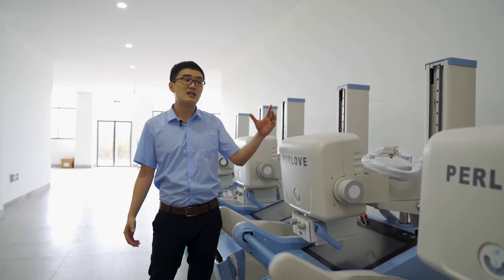Speaking of the delivery, let's move to the shipping and packaging areas. This way.